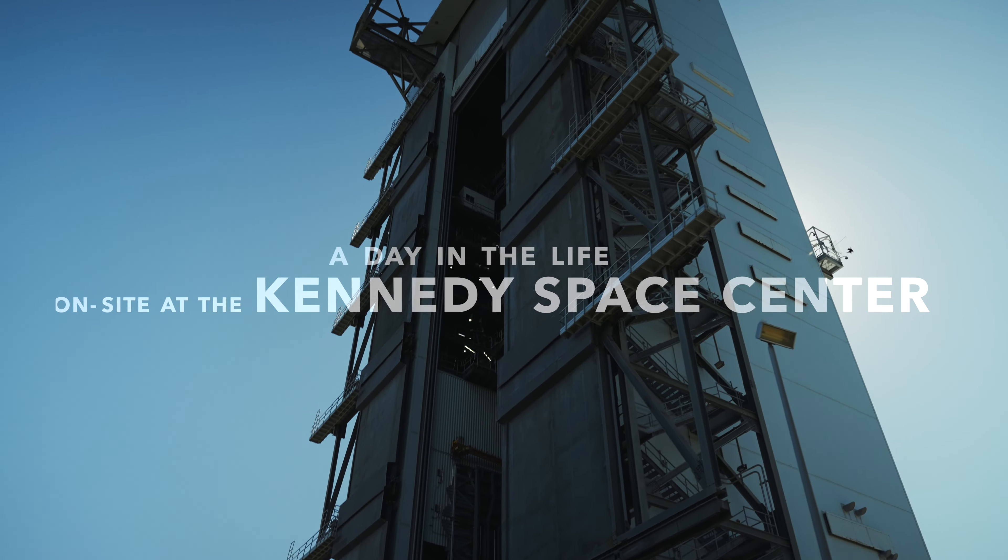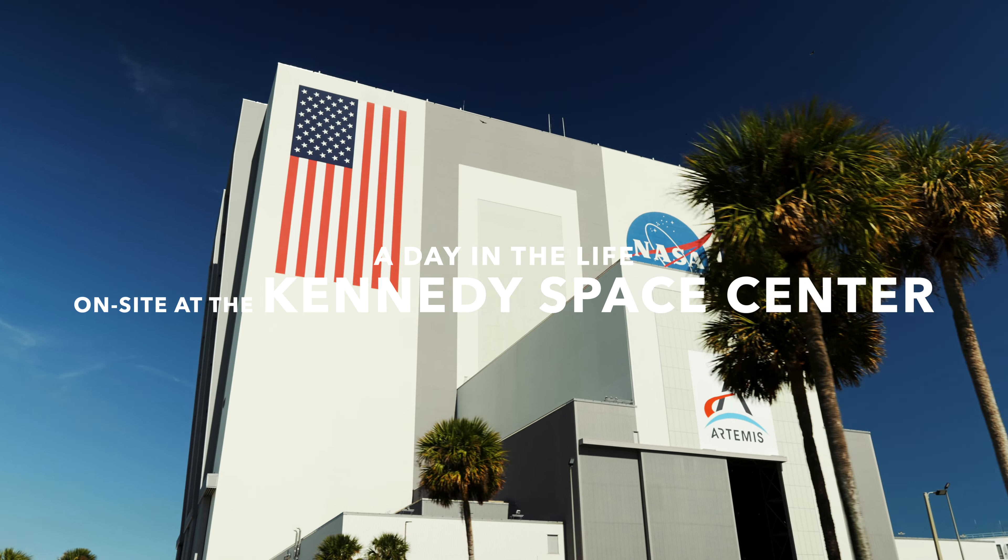What's up AstroPak? We're on site at the Kennedy Space Center today and we're learning more about what AstroPak has done in support of space exploration. Look at this place!